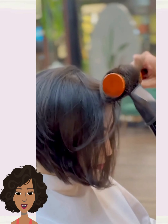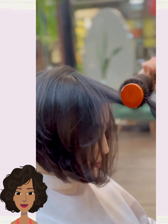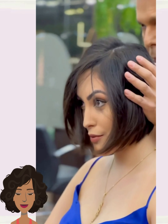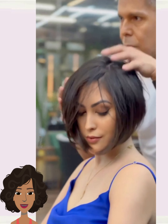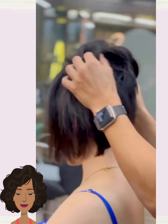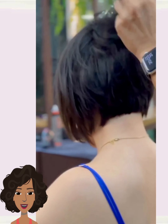Look at this flowy bob. This has so much body and movement. Absolutely gorgeous. I love her makeup and everything too. So pretty.